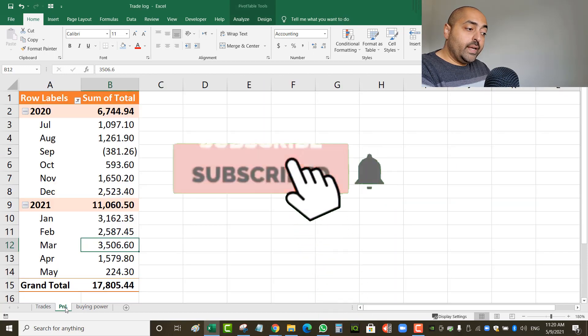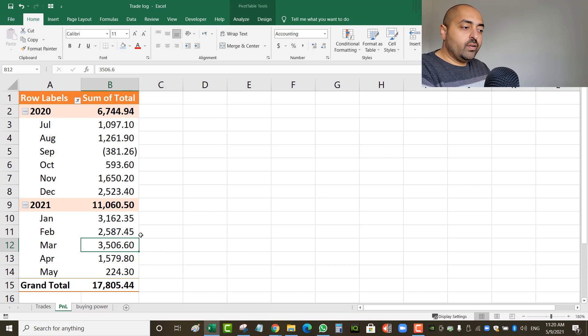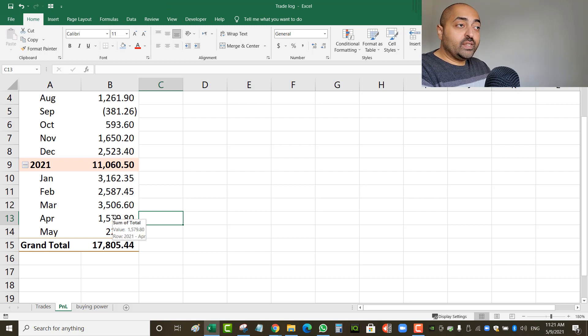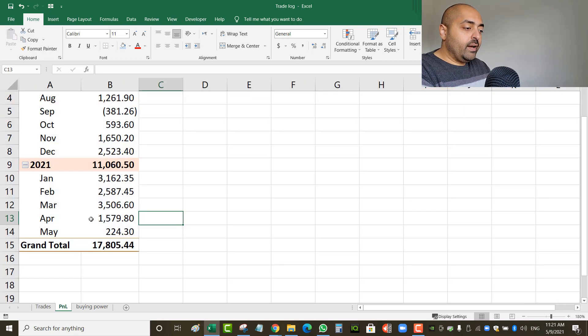I wanted to give a recap for the month of April. I haven't done a video in a while — I was very busy with income taxes. I usually do a trade recap every week, but in April I stopped a little bit, especially since I had a few weeks with zero or only about $200 in closed profits.